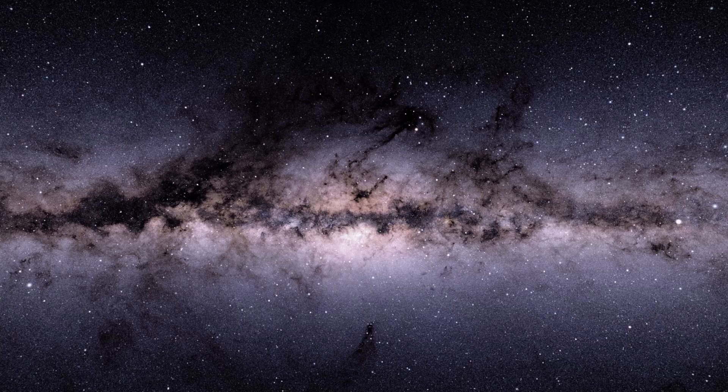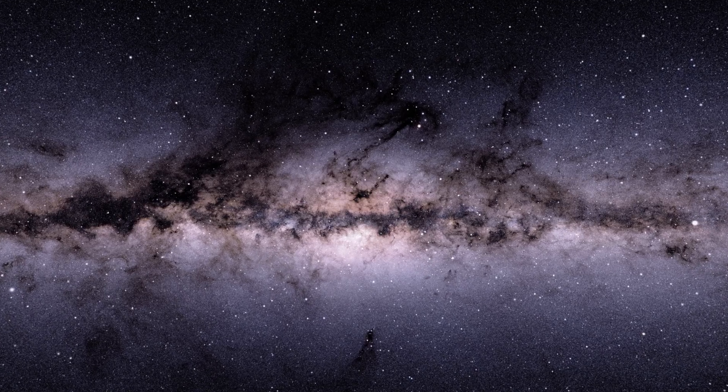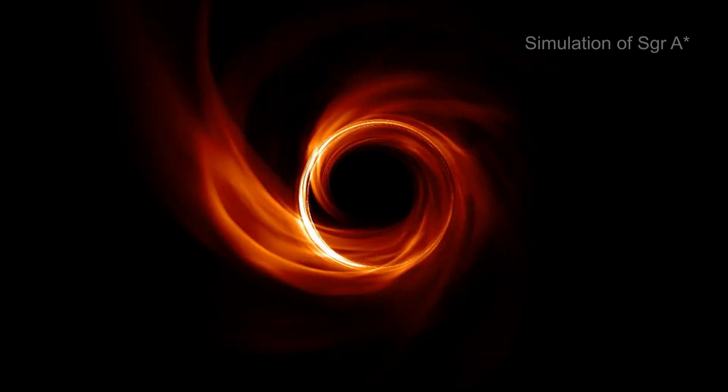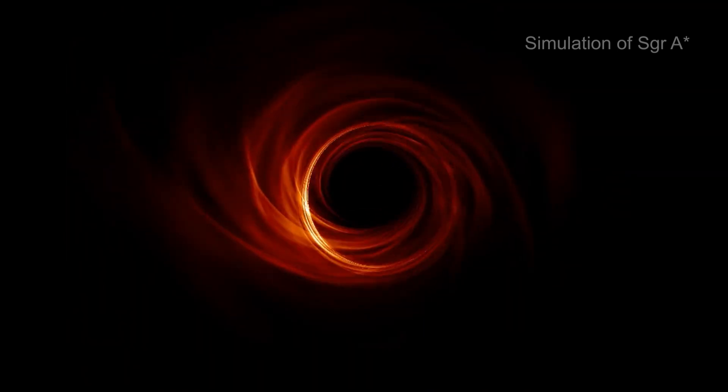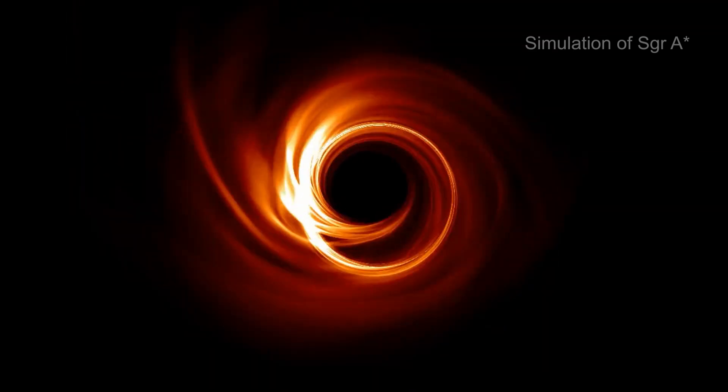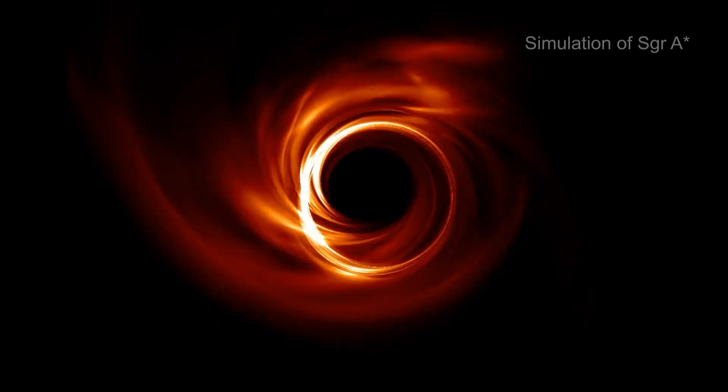And on top of all this, in the case of Sag A*, there was another daunting challenge. The material swirling around the black hole moves so quickly that its appearance could change from minute to minute while the data were being collected. This is a bit like changing the key of the song as it's being played on the broken piano.